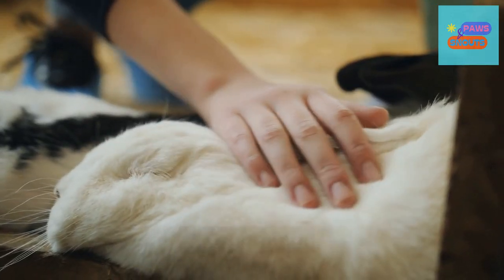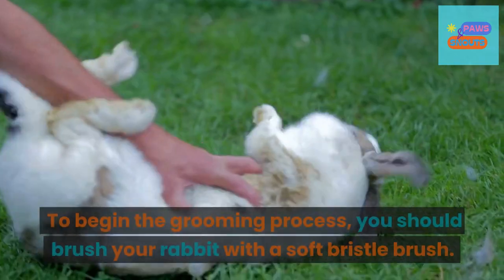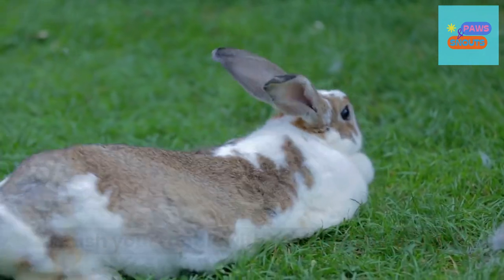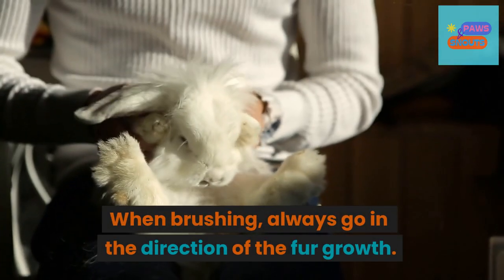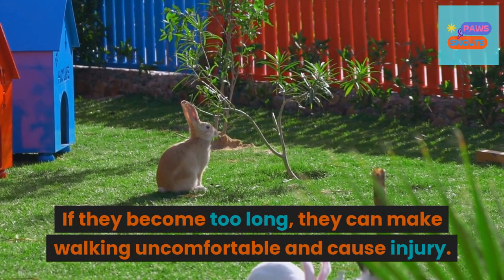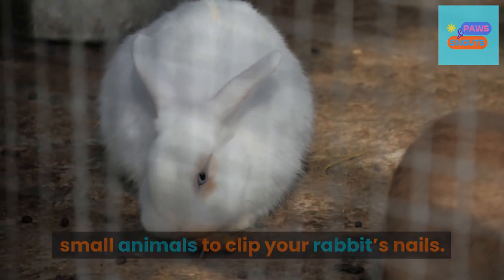7. Grooming. It is recommended that rabbits be groomed once a week or more depending on the individual rabbit's needs. To begin the grooming process, you should brush your rabbit with a soft bristle brush. This will help remove any dead fur, dirt, and debris from their fur. When brushing, always go in the direction of the fur growth. If nails become too long, they can make walking uncomfortable and cause injury. You can use a nail clipper designed for small animals to clip your rabbit's nails.